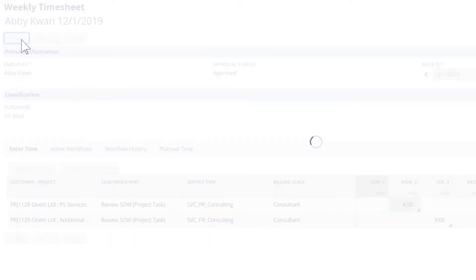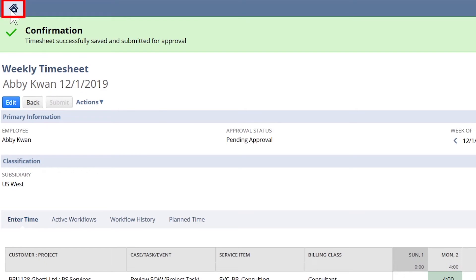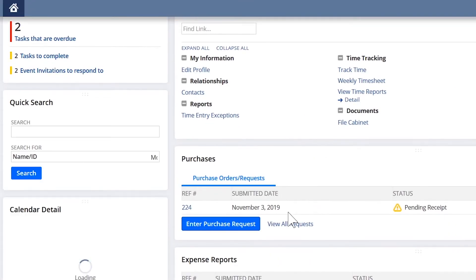Once saved and submitted, the timesheet is automatically pushed through an approval workflow to Abby's manager's dashboard for approval. Now we'll enter an expense report for the week.